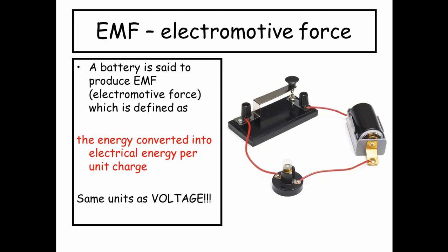EMF has got the same units as voltage. There's an energy change, and that's a clue as to whether the voltage you're dealing with is an EMF or a potential difference. If it's an EMF, the device is changing any kind of energy into electrical energy — like a generator changing kinetic energy into electrical energy per unit charge. The per unit charge is important because that gives us volts.